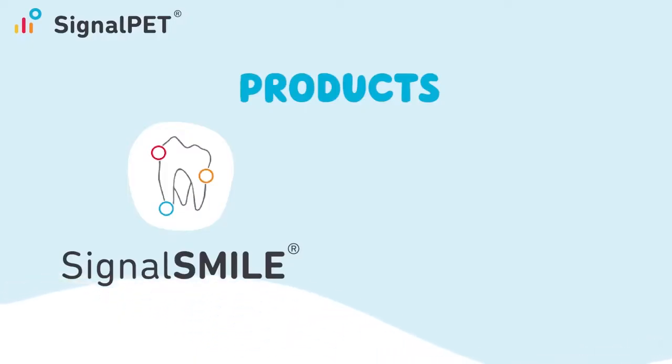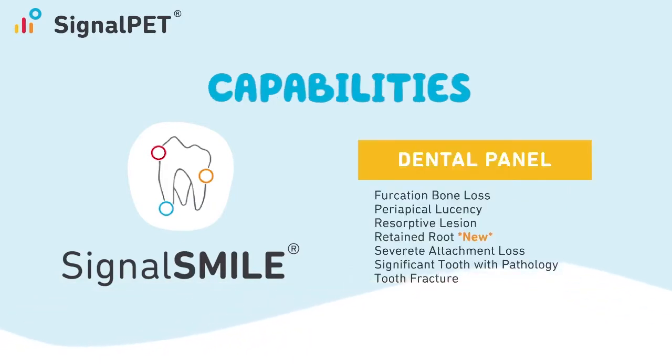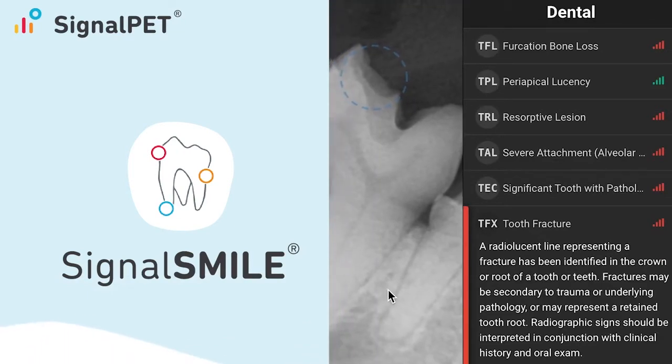SignalPet's dental service, SignalSmile, detects 95 percent of the most common pathologies on companion animal dental x-rays, helping vets provide faster intervention and enhancing patient outcomes. Within minutes, SignalSmile detects the abnormal pathologies and outlines them for you.